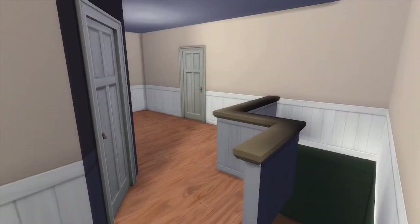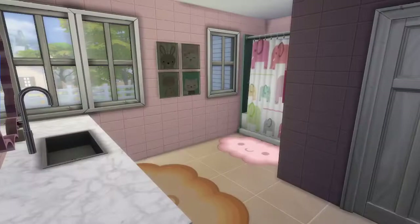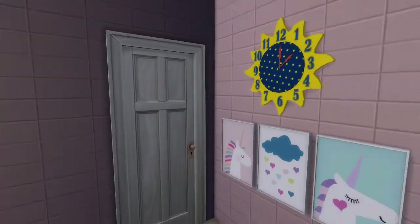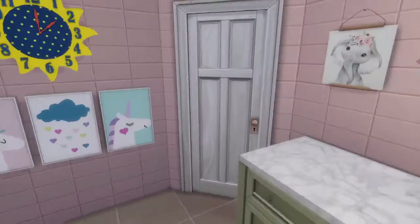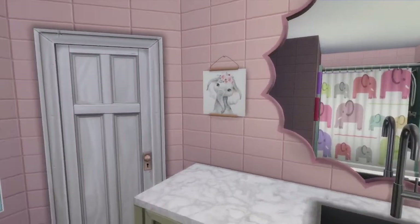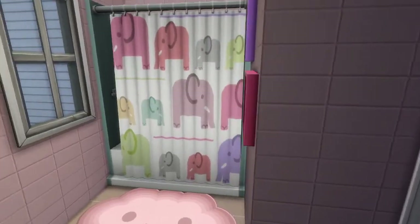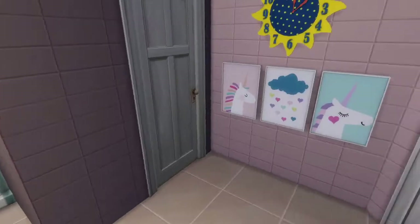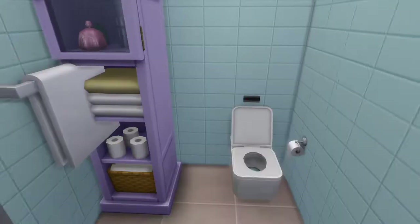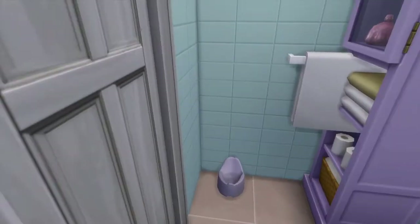Next we have the kids' bathroom — really Taina's bathroom. I tried to make it childlike with a lot of colors. There are some paintings, a shower where they will be taking their bath, some pictures, and in the little room just the toilet, some knickknacks, and a potty chair as well.